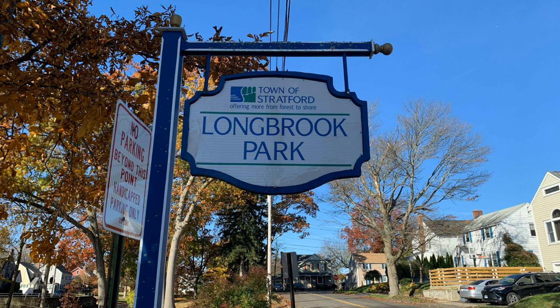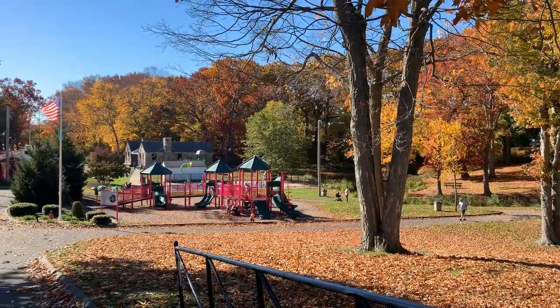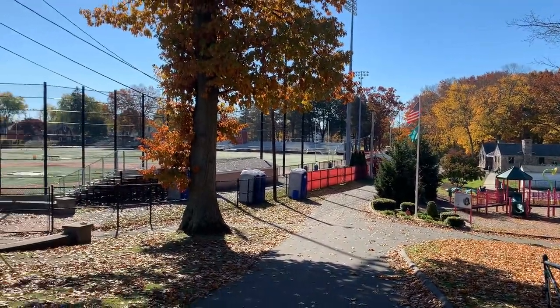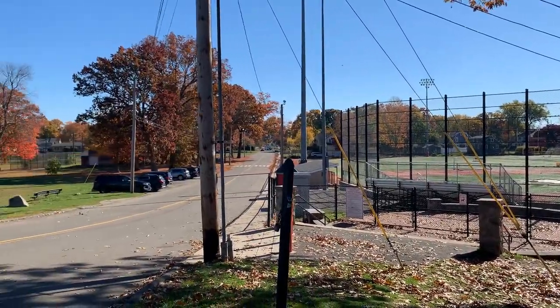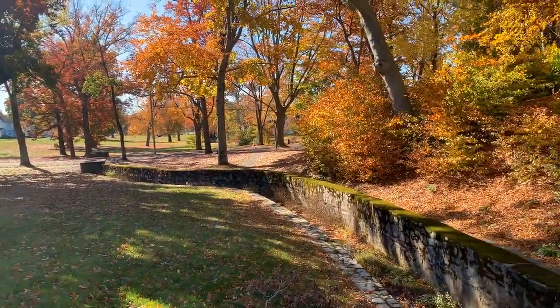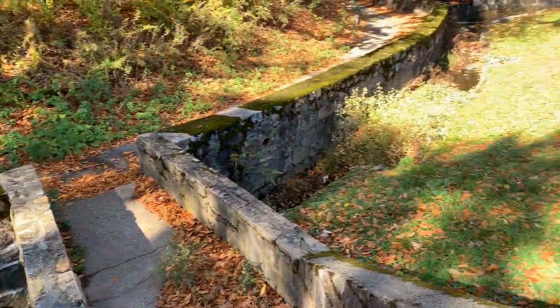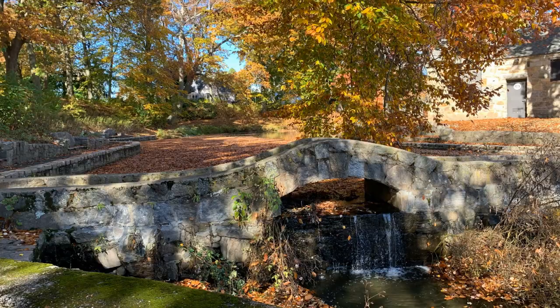Once you venture out beyond where the actual green is, you're going to find some great options for outdoor fun. Longbrook Park is located in Paradise Green. Back in the 1920s and 30s, they actually transformed what was a swamp into this beautiful 34-acre park. As you go through the park you're going to see winding trails and beautiful waterfalls. There's so much beautiful rock work and stonework here — I couldn't believe it. All the rock and stone that makes the bridges and walkways was quarried from the nearby Roosevelt Forest.